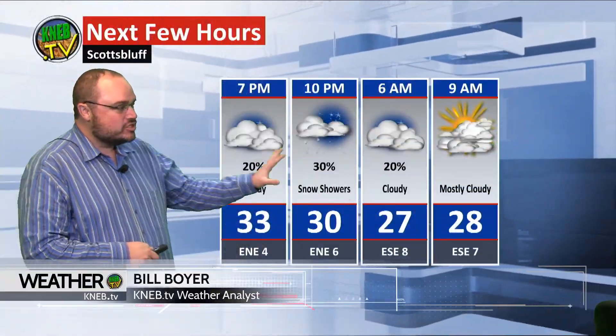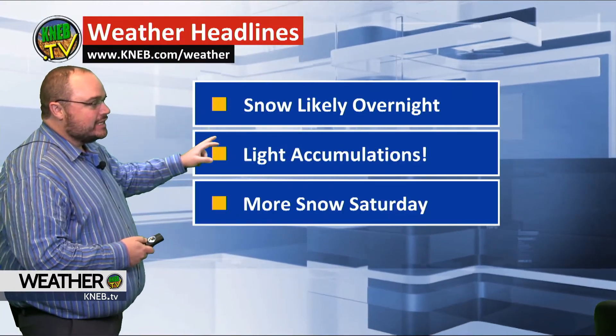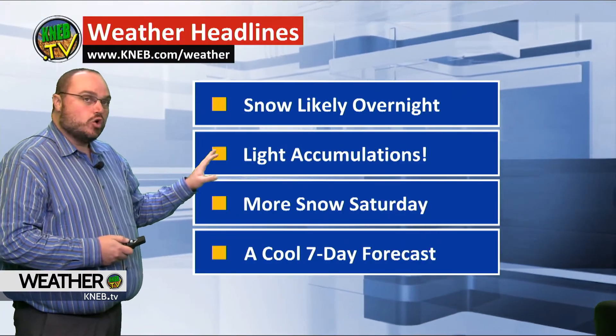We're going to be dealing with cloudy skies and snow showers, especially in this time frame — after 10 and before 6 in the morning. That looks like when the majority of our snow is going to fall tonight, and we will see some accumulating snow. Snow is going to be likely, with light accumulations overnight tonight.